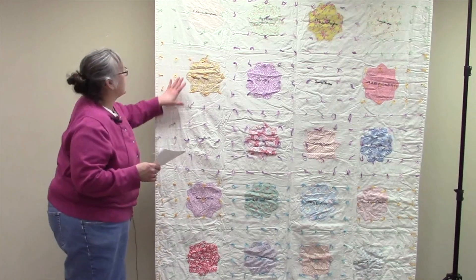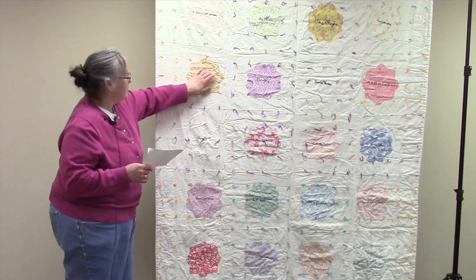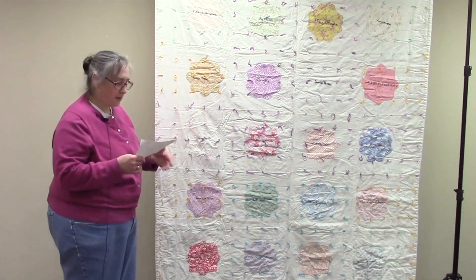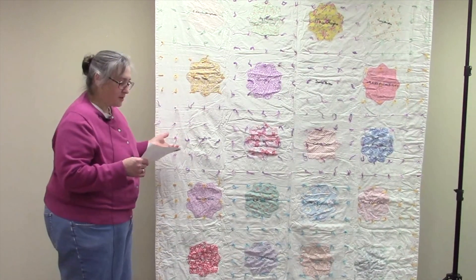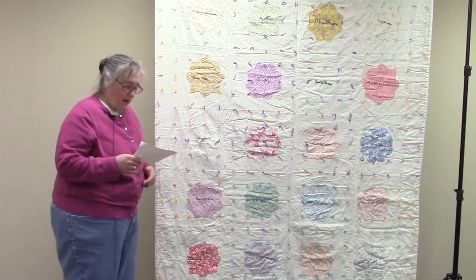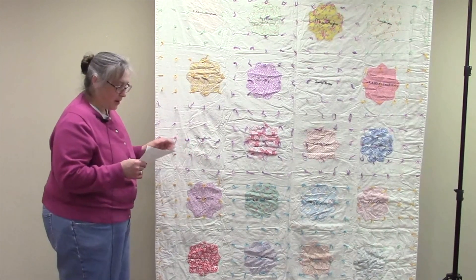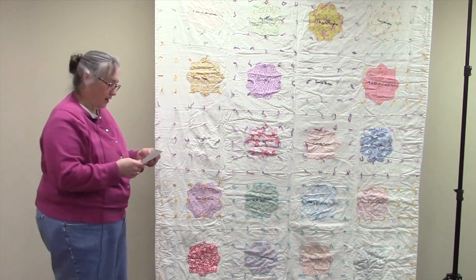I think they're from feed sacks and then pretty printed material. There are 28 squares. They're appliqué octagons with the names of the relatives and the friends of my grandmother, embroidered in the center with an autograph. That's how they got the autograph quilt.